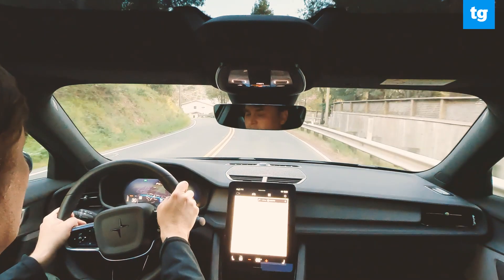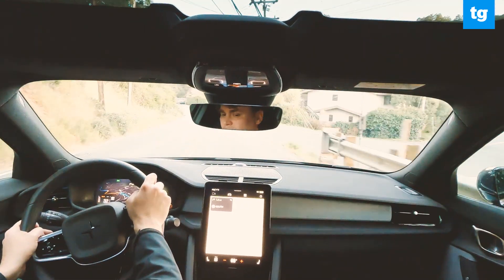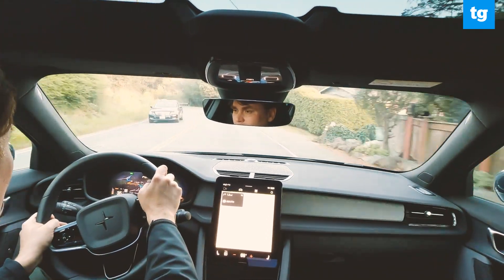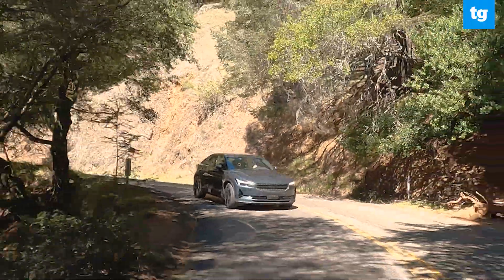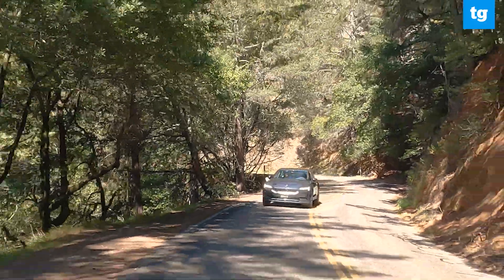The Polestar 2 has a battery pack capacity of 78 kilowatt hours, of which 75 kilowatt hours is available for use. Based on our test, that means the efficiency of the Polestar 2 is 3.7 miles per kilowatt hour — pretty good for a vehicle from Volvo's performance division.